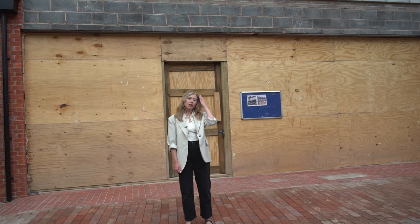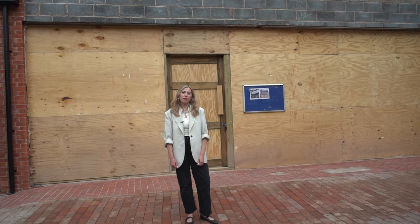Hi, I'm Alice. I'm a Regeneration Project Officer working at Tamworth Borough Council. Today I'm going to bring you an exciting update from the Future High Street Fund programme.